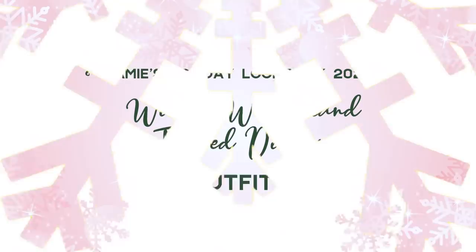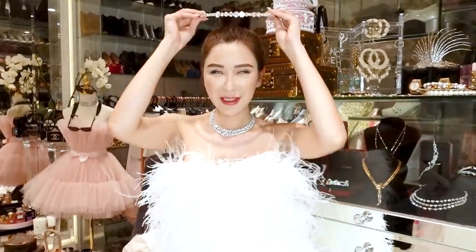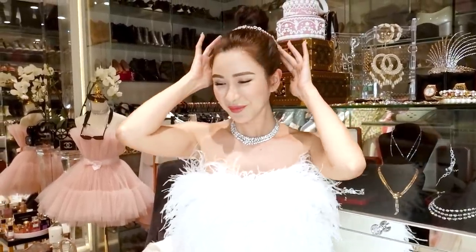Outfit number one: a winter-themed holiday dinner with my friends. For this winter holiday Snow Queen outfit, I am going to go with a diamond wreath necklace because wreaths always remind me of Christmas. I don't know if the headband is going to be too much — I think it is. But I really want something shiny to adorn my chignon, so maybe I'll just hang the hairband like that, just for that touch of sparkle.